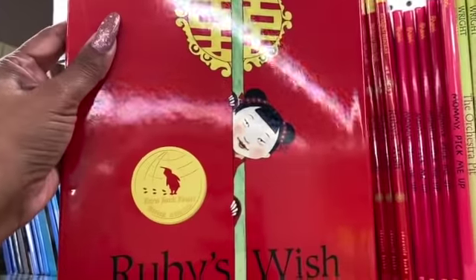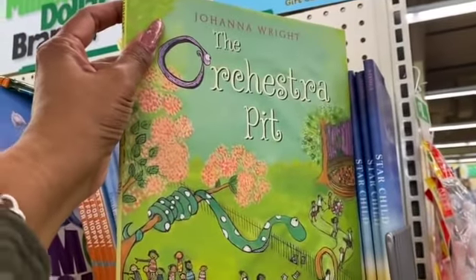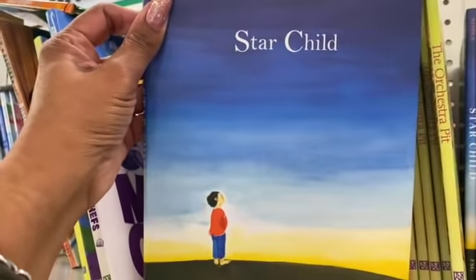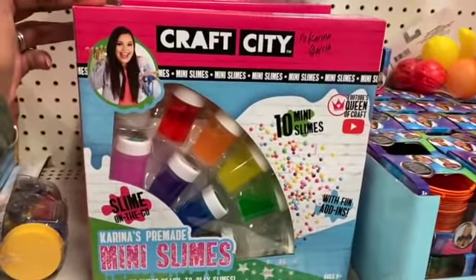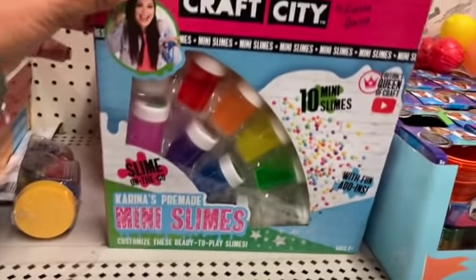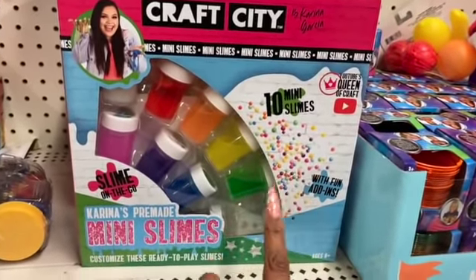They also have 'Hooray for Hoppy — A First Book About the Five Senses,' perfect for Easter, 'Prudence Wants a Pet,' 'Ruby's Wish,' 'The Orchestra Pit,' and 'Star Child' by Claire Nivola — all around $16.99 at retail. Amazing book finds for a dollar. I showed these last week but they had more here. These are the Craft City Mini Slimes by Karina, sold at Target and Walmart for $19.99.